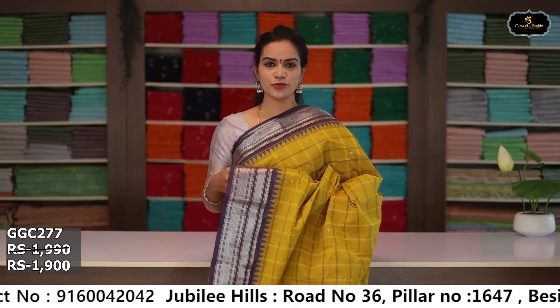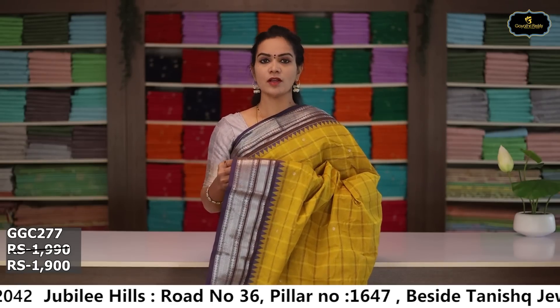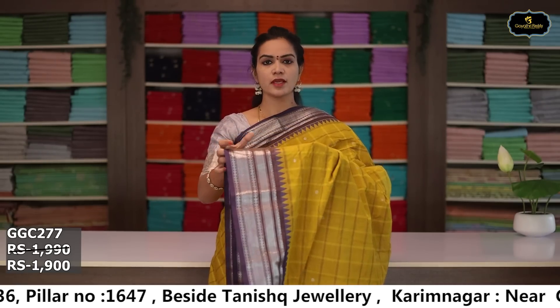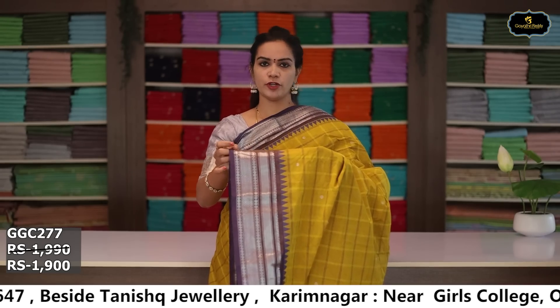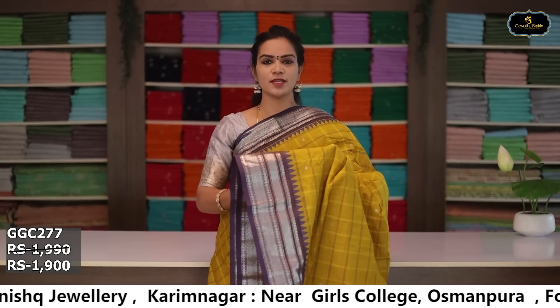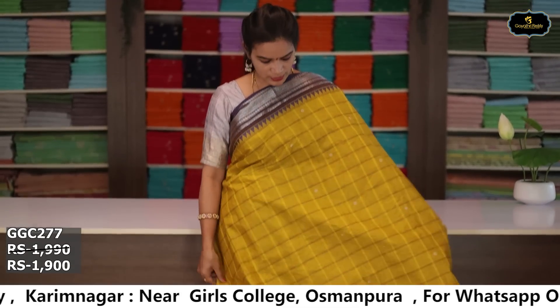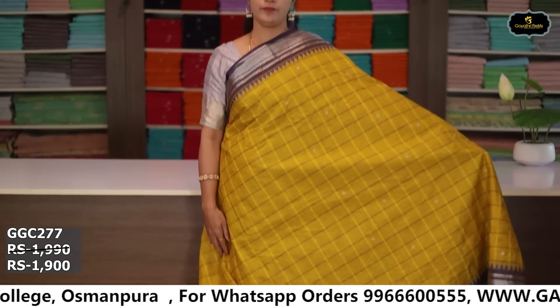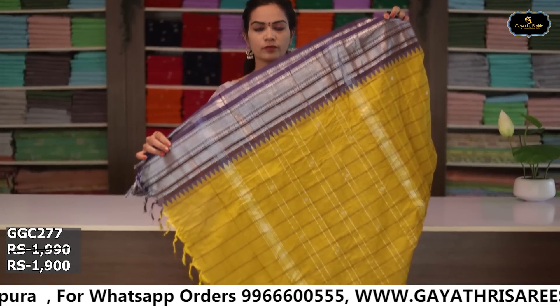Sari no. 3: color mustard yellow with burgundy color combination. Borders: silver zari borders, kinda border 6 inches, pina border 5 inches, coat kumbha design. All over sari with checks design and scattered booties. Pallu, running blouse. Cost after discount: ₹1,900.